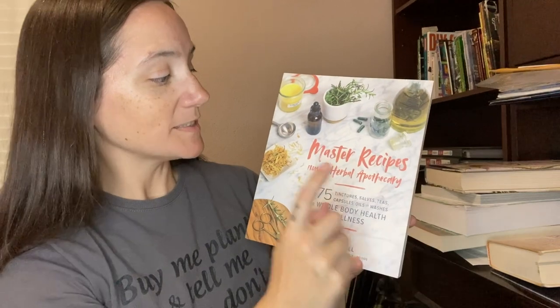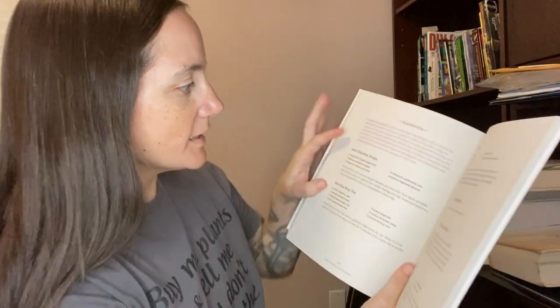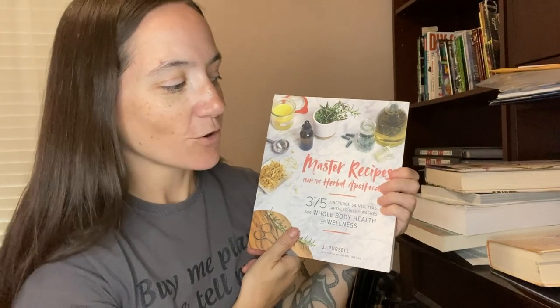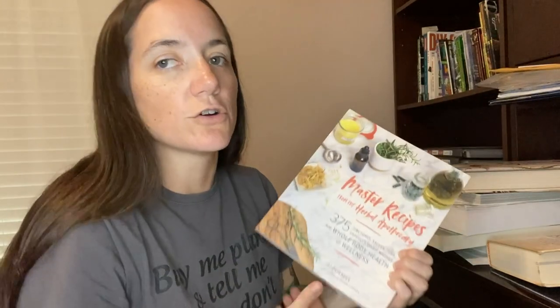Master Recipes from the Herbal Apothecary covers tinctures, salves, teas, capsules — even how to make your own medicinal capsules, which I haven't seen in many books. For example, the anti-diarrhea recipe uses orange, grapefruit, calendula flower, and slippery elm bark. You'll notice many unfamiliar ingredients, but it has a full list and you can slowly acquire them, just as I've been slowly building up essential oils, herbs, and growing my own.